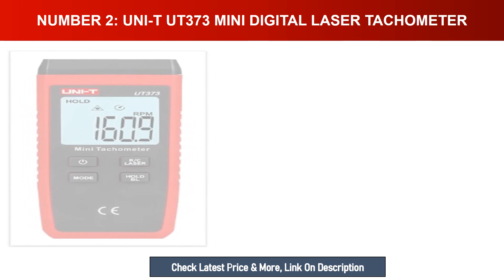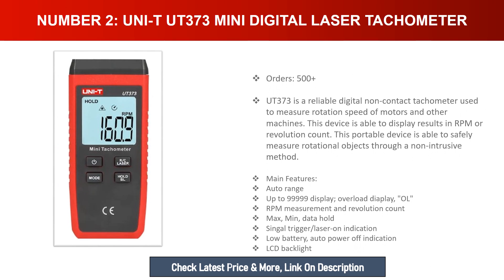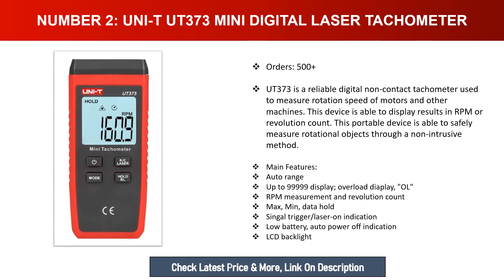Number two: UNI-T UT373 Mini Digital Laser Tachometer. The UT373 is a reliable digital non-contact tachometer used to measure the rotation speed of motors and other machines. This device displays results in RPM or revolution count and safely measures rotational objects through a non-intrusive method. Main features include: auto range up to 99,999, overload display, RPM measurement and revolution count, max/min data hold, single trigger, laser-on indication, low battery and auto power-off indication, and LCD backlight.